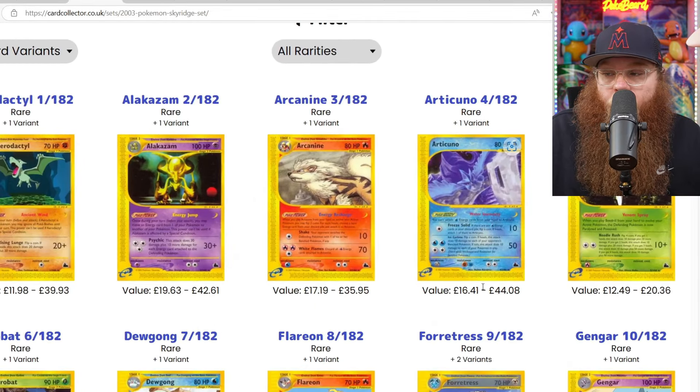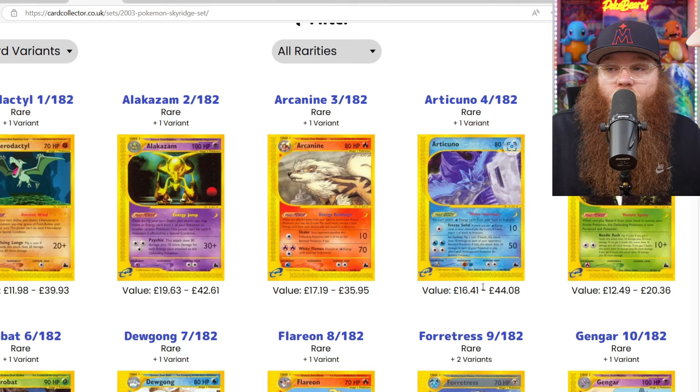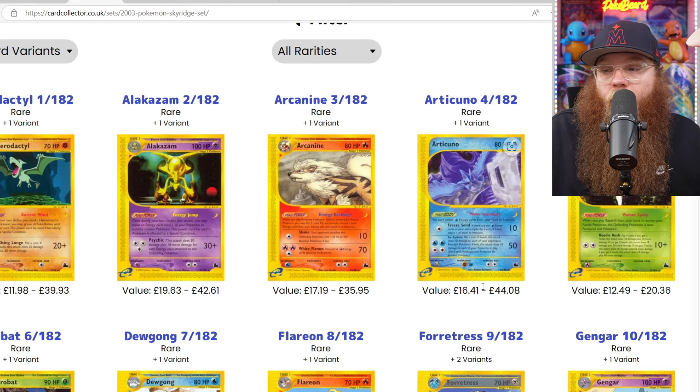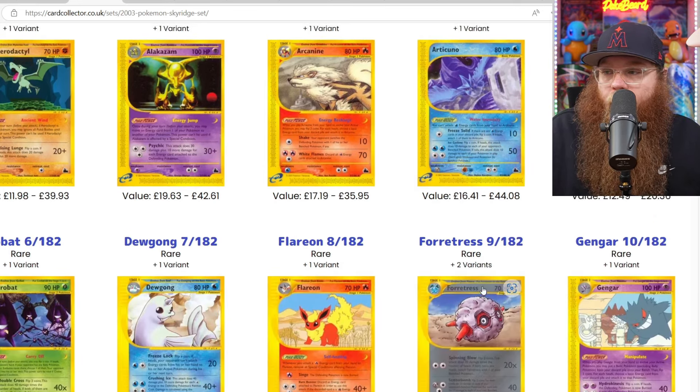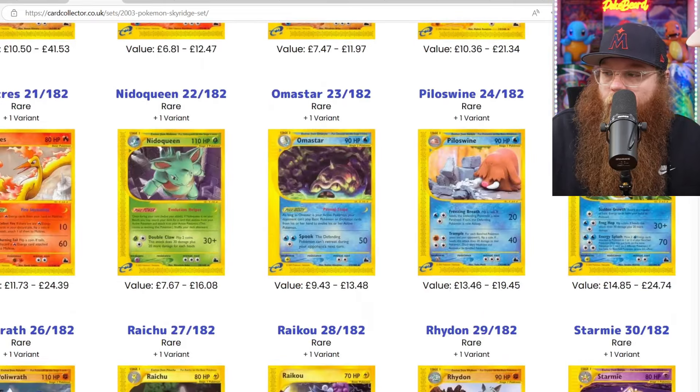In my opinion, this is the best art for all the e-reader cards. This is the best e-reader set, which pretty much everybody agrees. Some of the art on here is some of the best art we've ever gotten. The quality of Pokemon in this set is insane — Aerodactyl, Articuno, Gengar, Flareon. But let's get to the holographics.